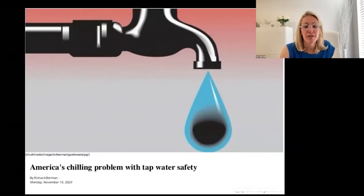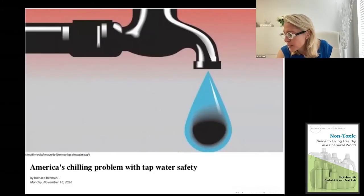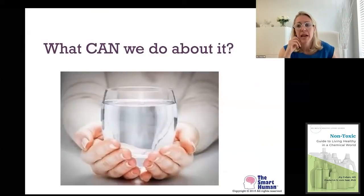Another interesting story: 'America's chilling problem with tap water safety.' This was in the Washington Times, November 16, 2020, an op-ed, around the time that previous article came out about cancer risk.